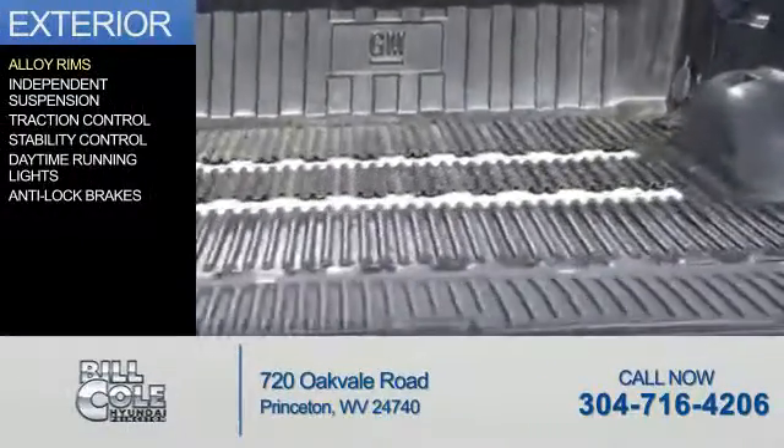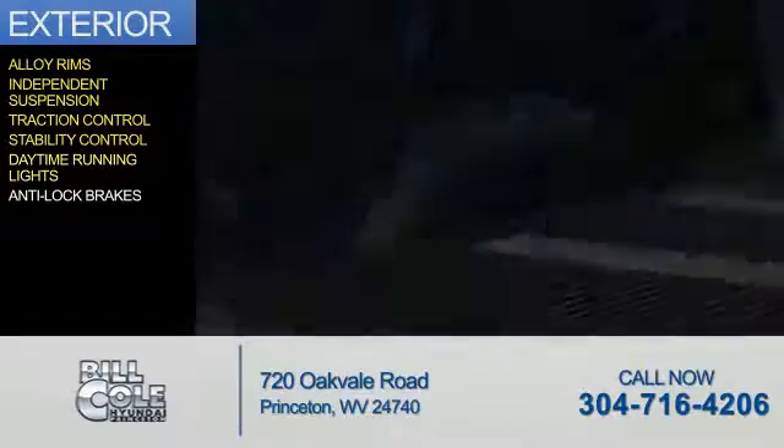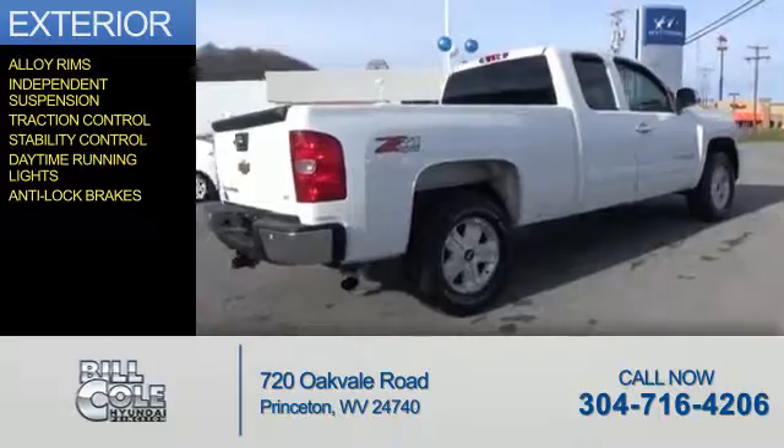The features include alloy rims, independent suspension, traction control, stability control, daytime running lights, and anti-lock brakes.